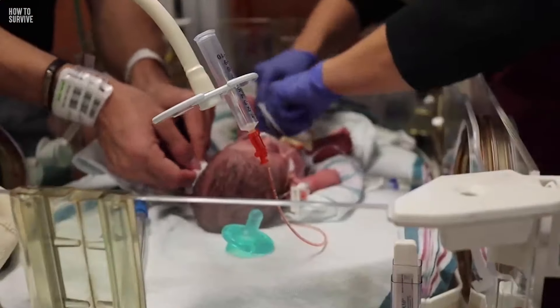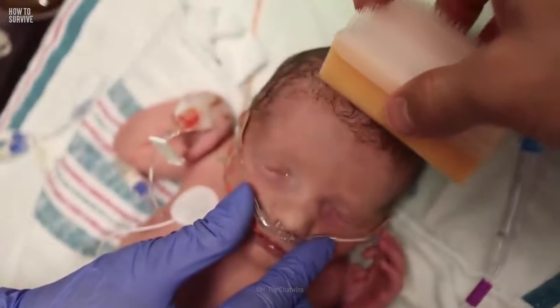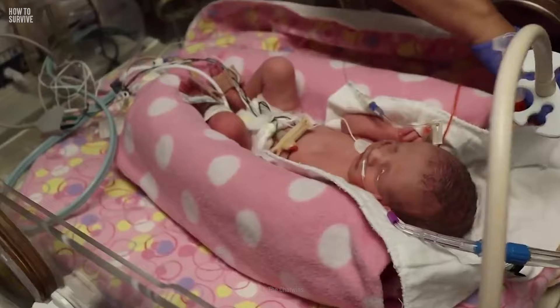That was a tough one, but you had the care and support of medical professionals. Imagine what it would be like if you didn't get to the hospital on time and had to give birth in your car — would you know what to do? Find out here on how to survive.